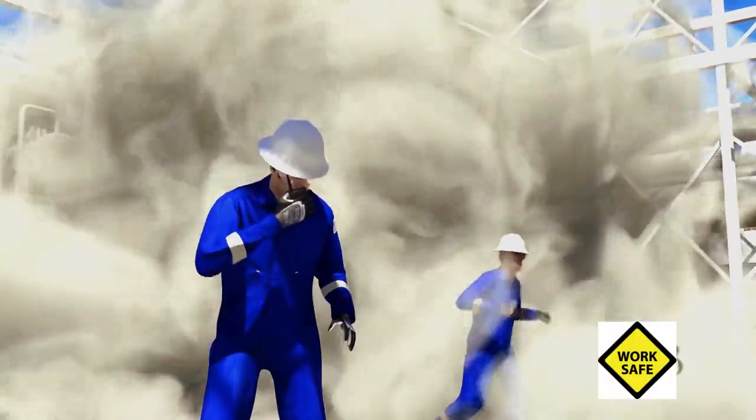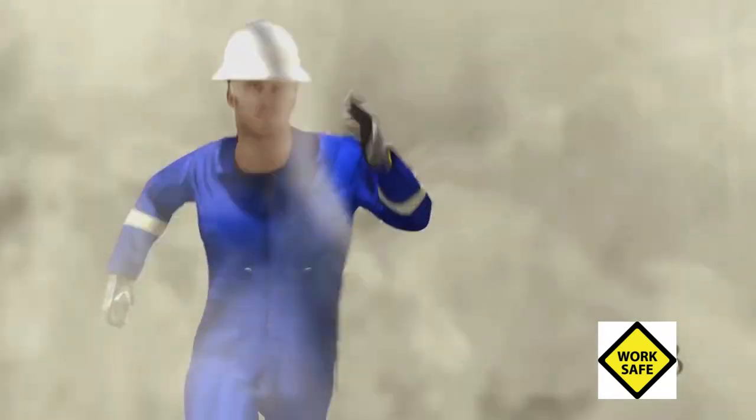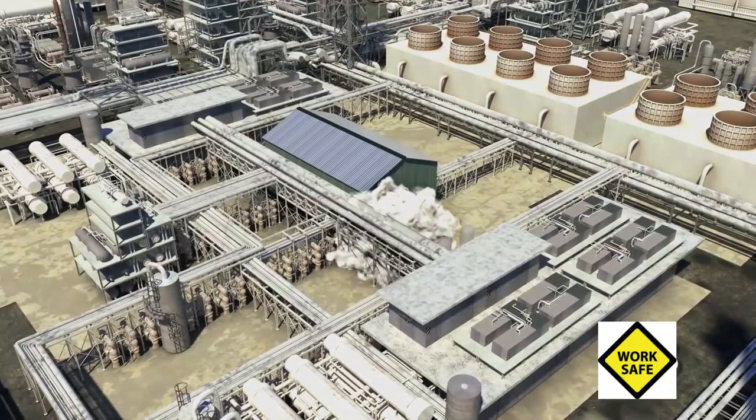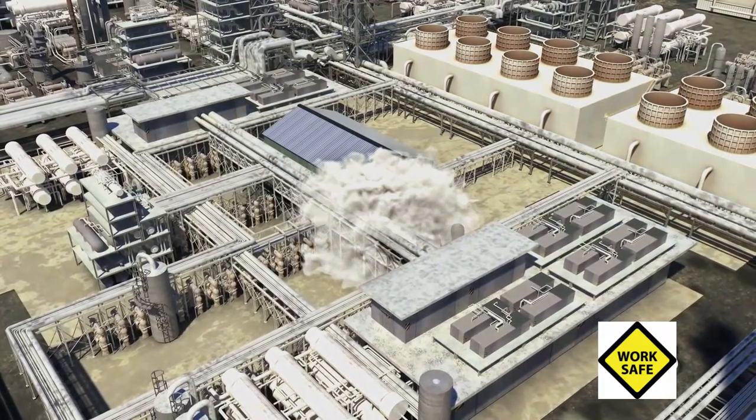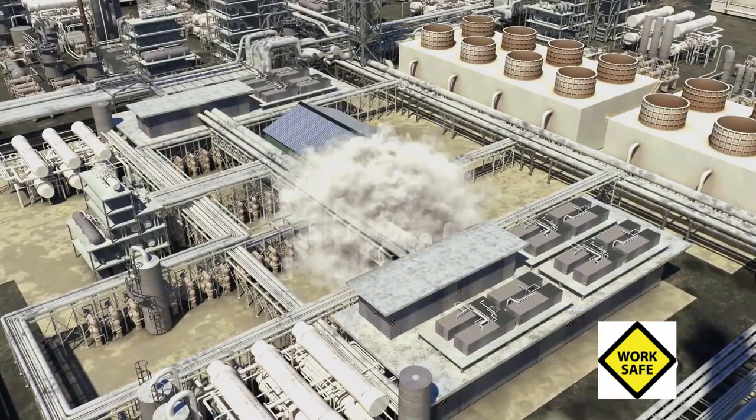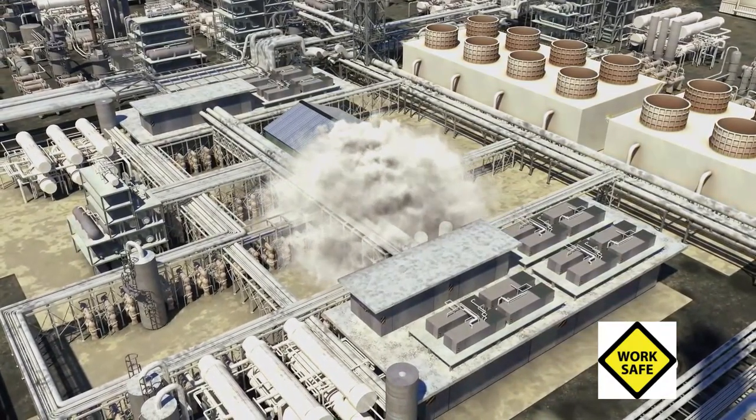The two operators warned others in the area and directed them to evacuate. Approximately 2,000 pounds of isobutane released to the atmosphere. The vapor cloud likely found an energized welding machine roughly 70 feet away from the initial release and ignited.